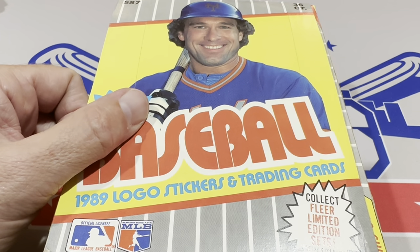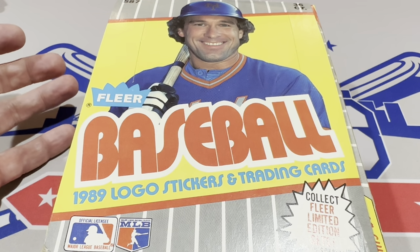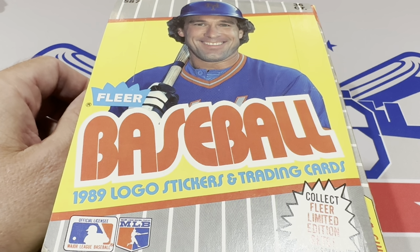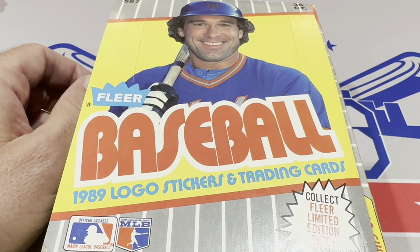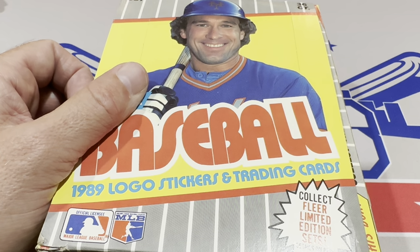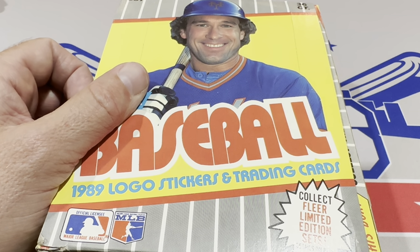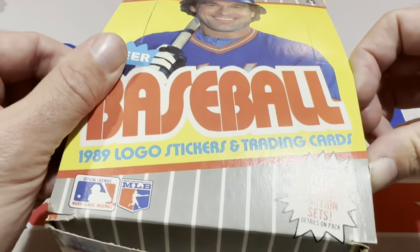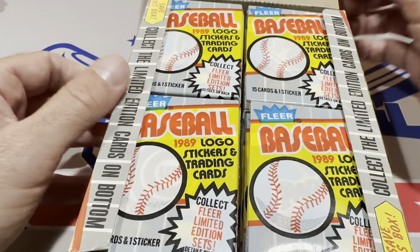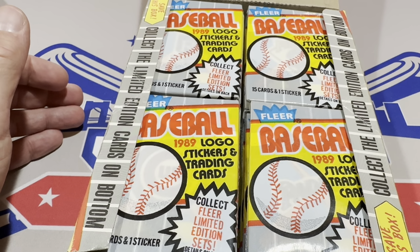This is a fun one because not only do you have the Ken Griffey Jr. card to look for — it's his rookie card — you also have the iconic Billy Ripken F-Face obscenity bat knob card where there is literally the worst four-letter word you can think of right there in the open on the card. A huge blunder made by Fleer back at the beginning of 1989. So we'll open these packs up and hope that we have one of those early run boxes from the first month or two of production.